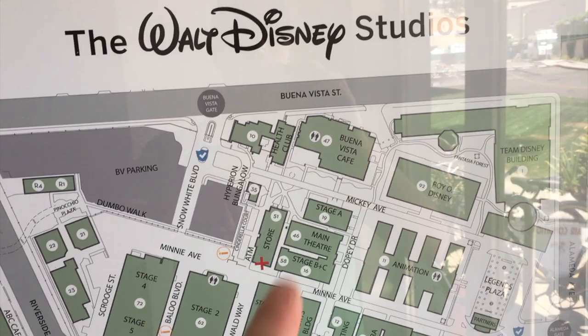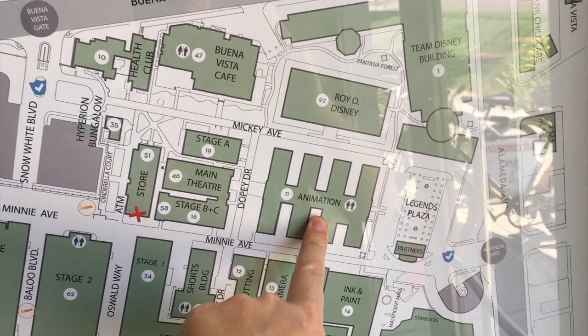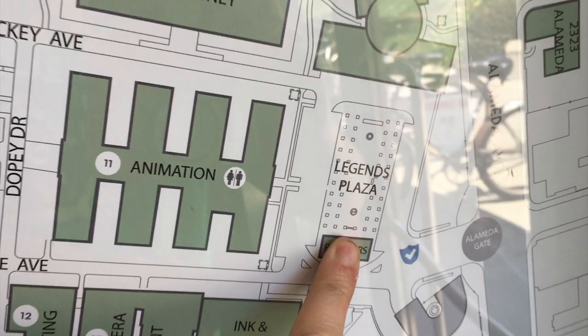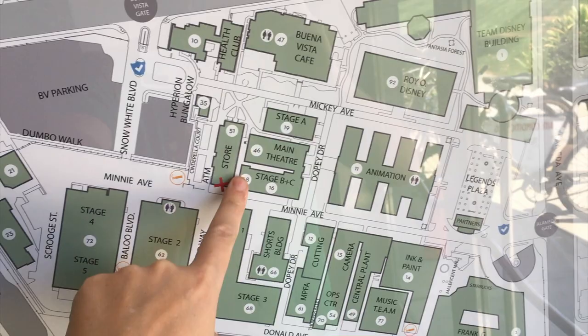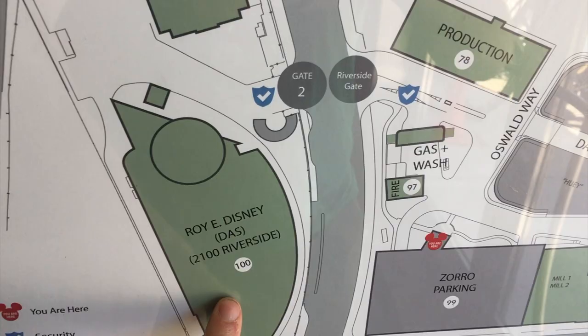We're starting out here in the parking area, moving up past the soundstage. Here's the animation building, the Royal Building, Legends Plaza where we'll see cool plaques and statues. We're going to eat at the Buena Vista Cafe, then carry on over this bridge to the ABC Riverside building, all the way down to the Roy E. Disney building — where all the real animation happens. That's what we're checking out today, the whole campus at a glance.